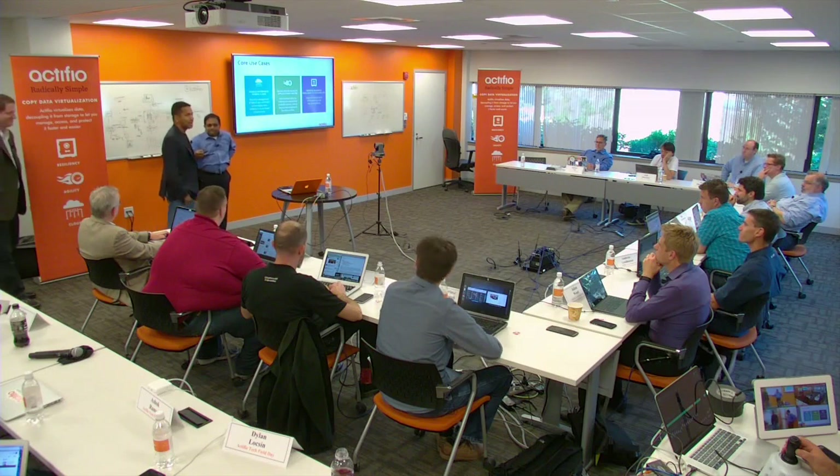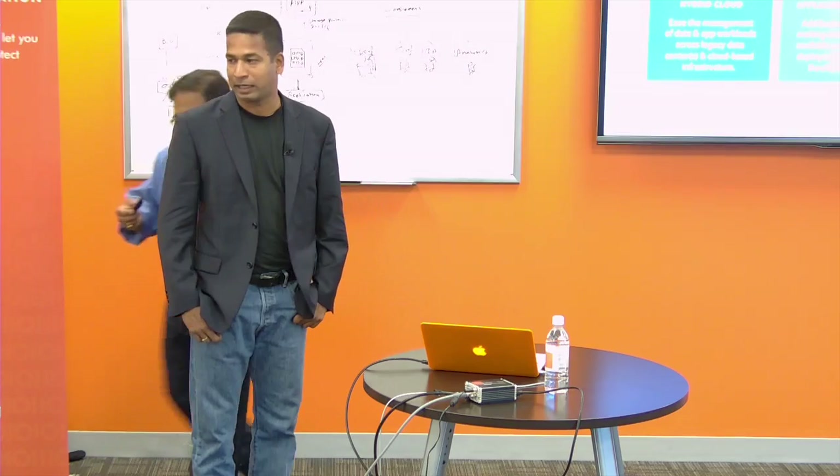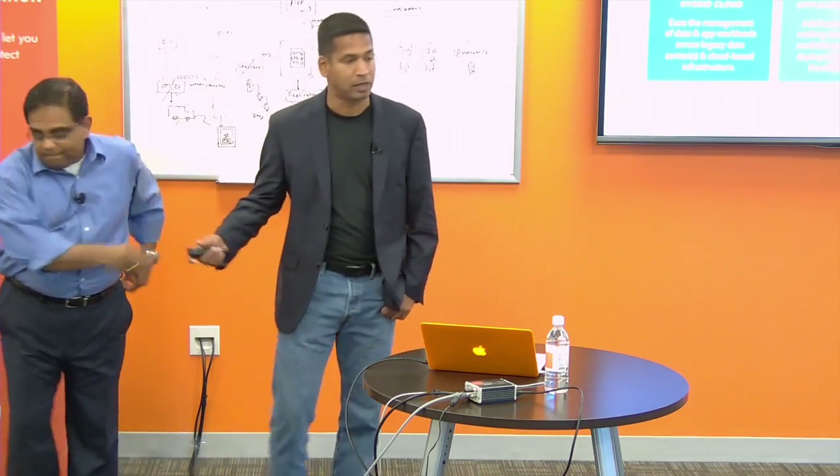Hello everybody, thanks for coming. I am Chandra Reddy, VP of Product Marketing at ActiveView. It's been three years here at ActiveView.